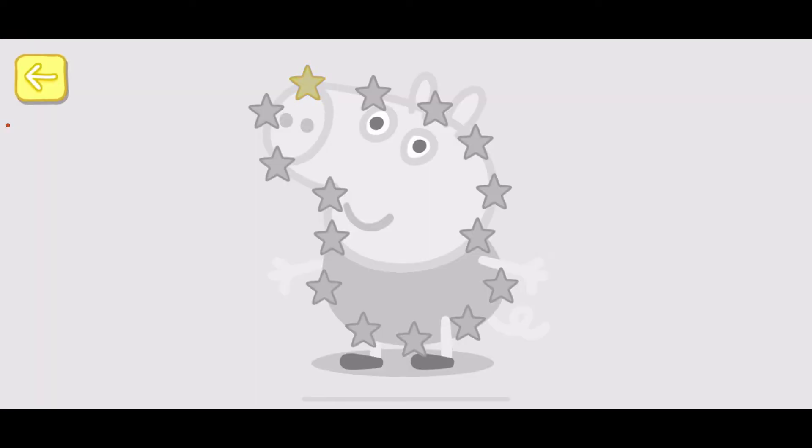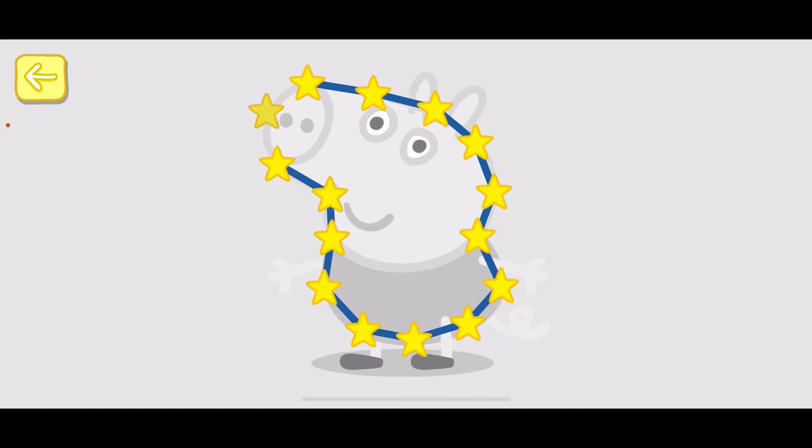Touch the flashing star and draw a line to the next one. You've won a sticker!